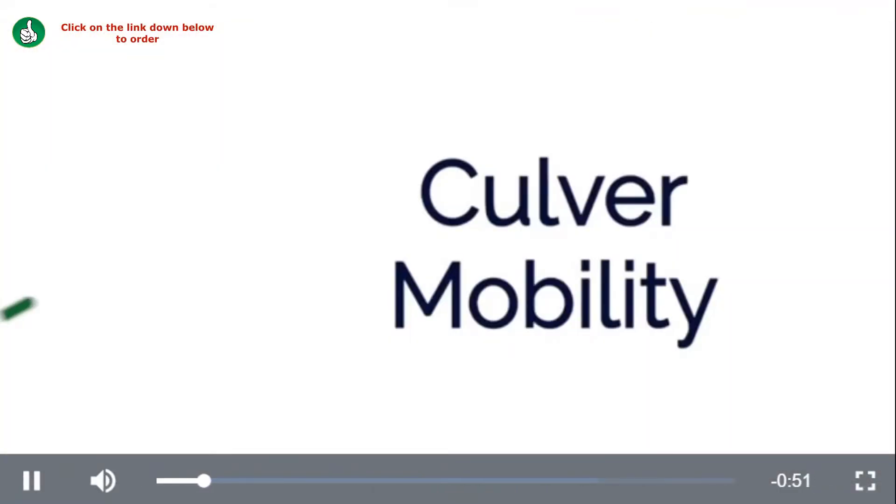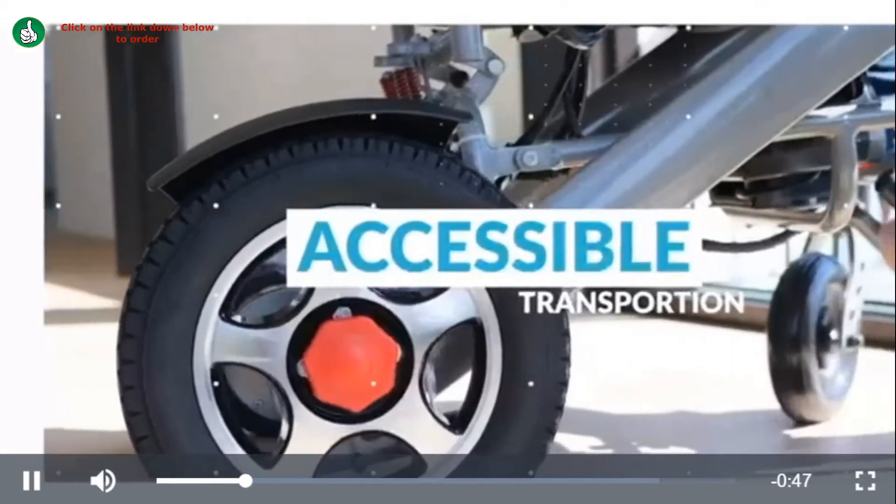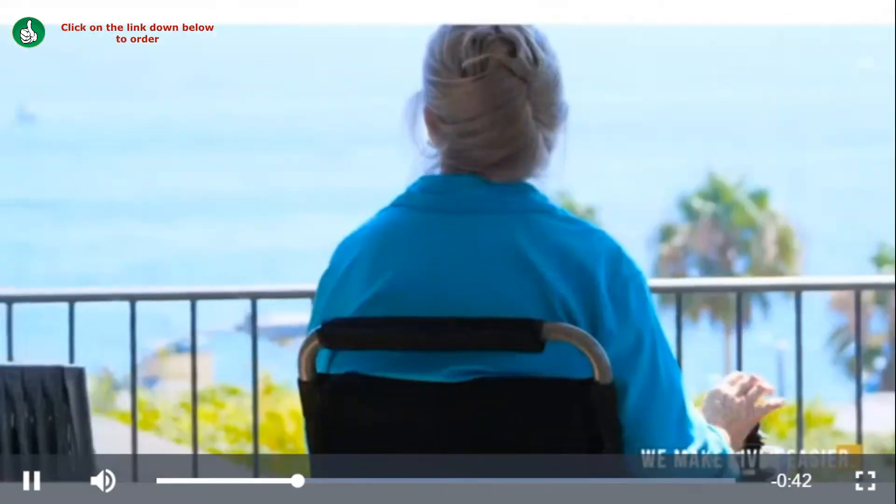Foldable and lightweight, this mobility vehicle provides access to different road types such as grass, bumpy roads, ruts, and even mud and snow.